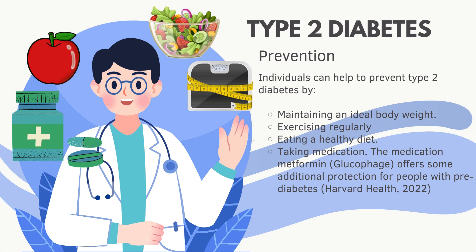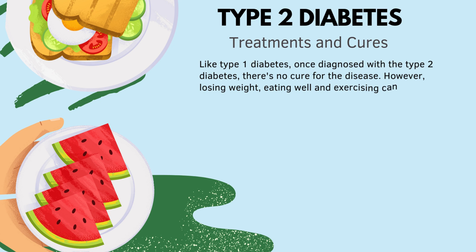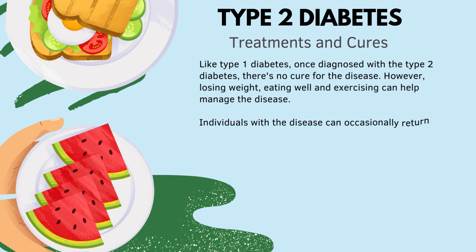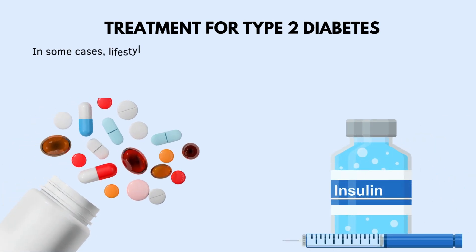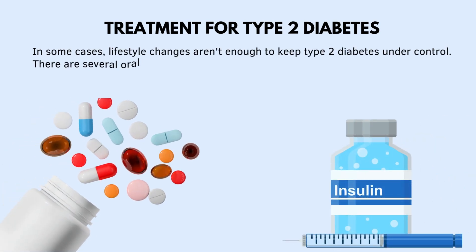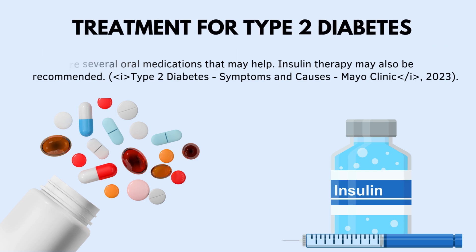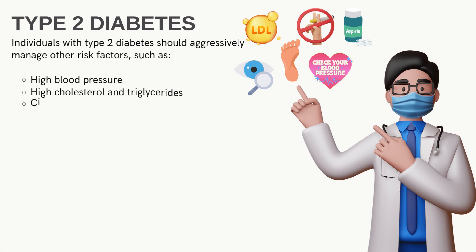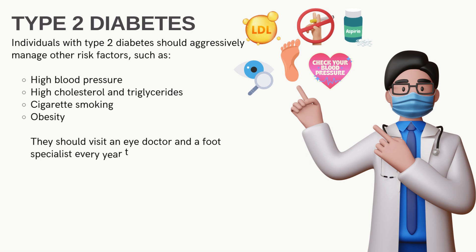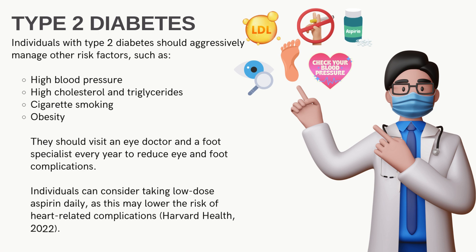The medication metformin, or glucophage, offers some additional protection for people with prediabetes. Like Type 1, once diagnosed with Type 2 diabetes there is no cure, but losing weight, eating well, and exercising can help manage the disease. In some cases, lifestyle changes aren't enough, and oral medications or insulin therapy may also be recommended. Individuals with Type 2 diabetes should also aggressively manage risk factors such as high blood pressure, high cholesterol and triglycerides, cigarette smoking, and obesity. They should visit an eye doctor and foot specialist every year and may consider taking low-dose aspirin daily to lower the risk of heart-related complications.